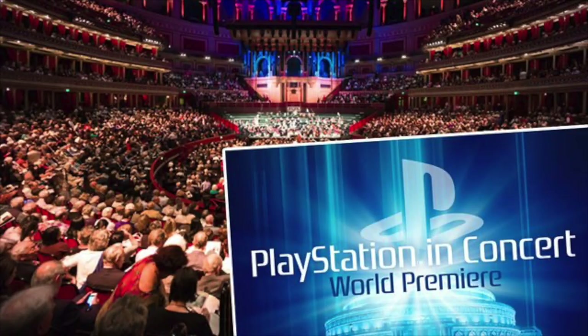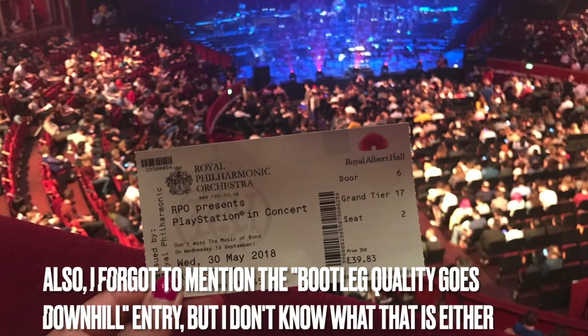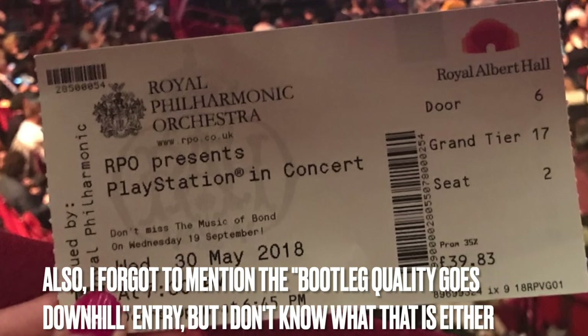I'll be quite honest — I'm not quite sure what the 1999 concert entry refers to. There have been PlayStation-related concerts before, mainly playing video game soundtracks, but I'm not exactly sure what happened in 1999. If anyone knows, please leave an explanation in the comments.